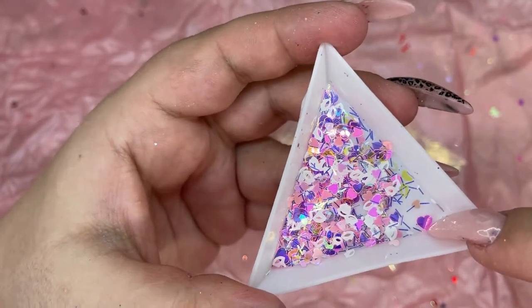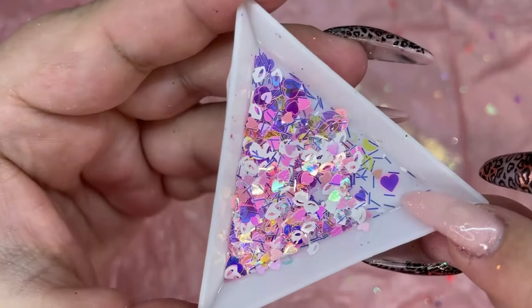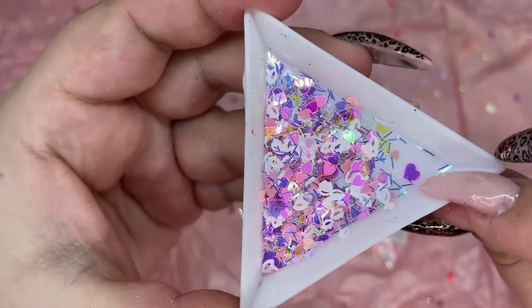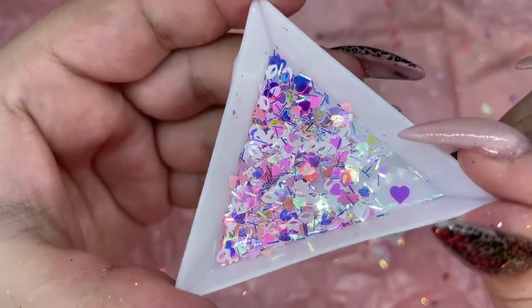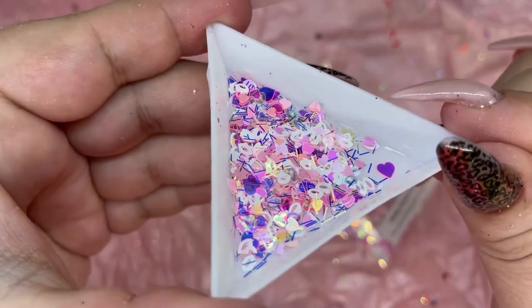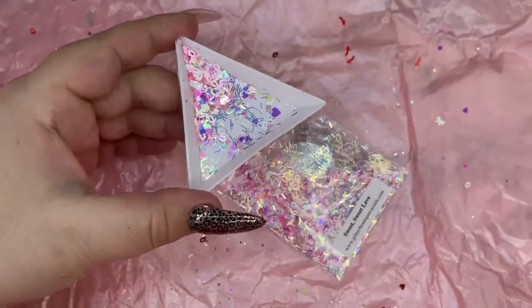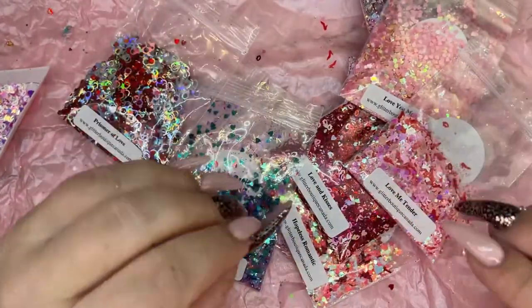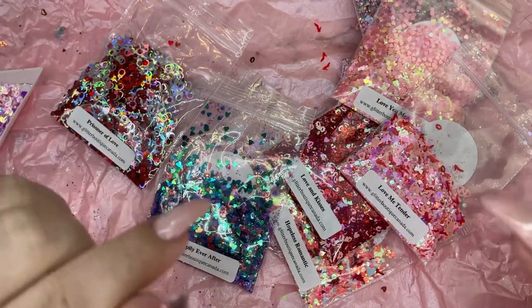And the last one is called Sweet Sweet Love. Look how beautiful this heart is — I am obsessed with the color of it. It looks like it could glow in the dark, it's so bright. I don't even think my camera is doing it justice. But yeah, that is it for all my mixes from Glitter Boutique Canada. Go check out the website — they have tons of glitters and lots of other nail fun goodies on there as well. My discount code will be in the description bar below.